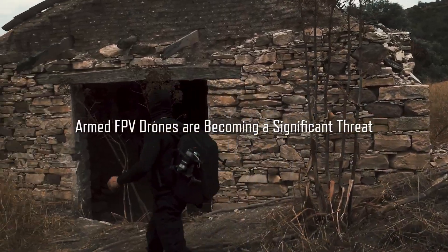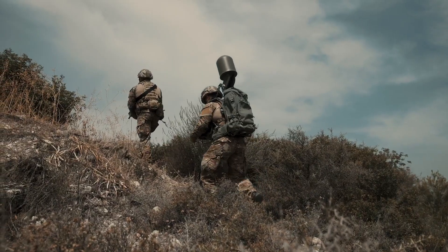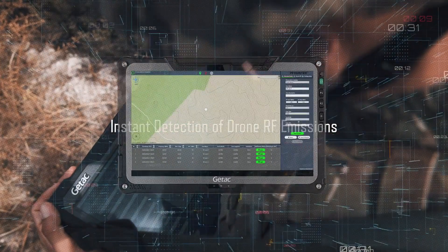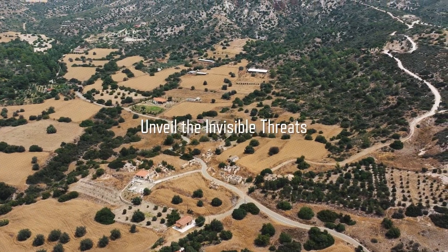RF Hunter is a lightweight, compact, and scalable system designed to detect drones and their operators. Weighing only 7 kilograms, it can be easily carried in a backpack and mounted on air, sea, or ground platforms.